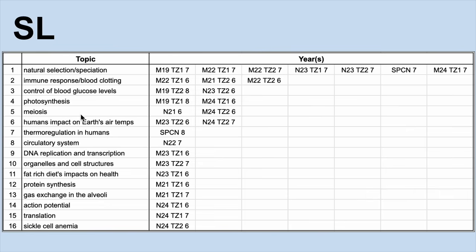That also means you should be able to do all of these ones as well — any of these could potentially show up, and not just in a seven to eight mark question. Guarantee there's going to be questions about action potentials, translation, and gas exchange in the alveoli in other places as well. So learn them here.